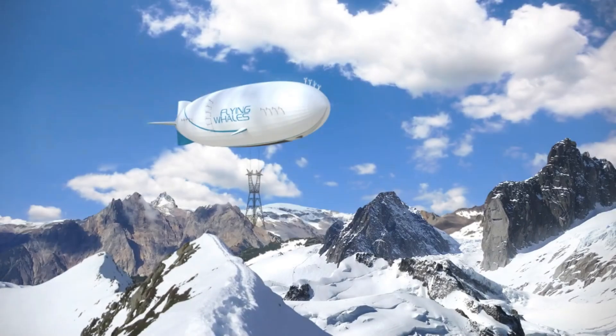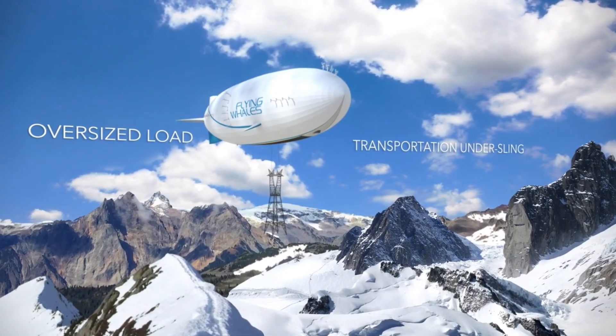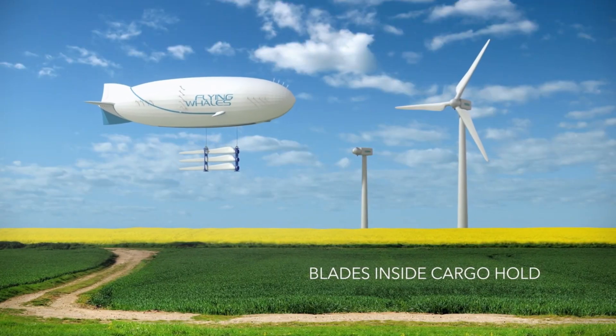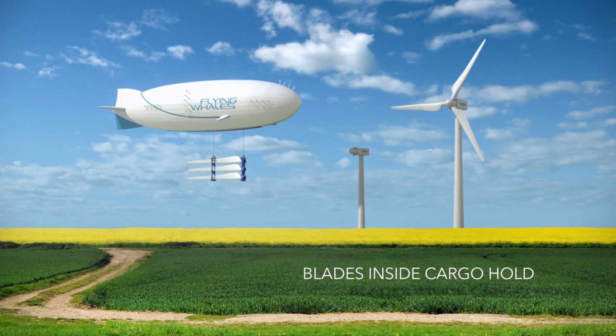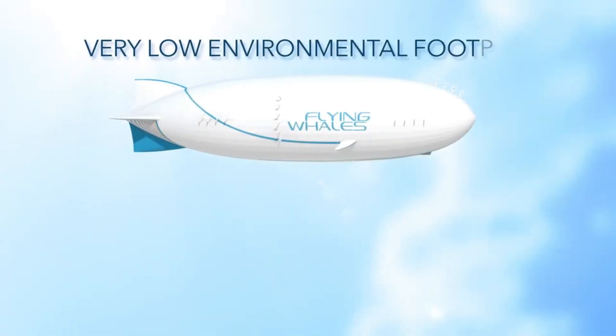Sustainability is more important than size to the LCA-60T. It intends to have a minimal effect by using hydrogen fuel cells for all-electric propulsion and reducing carbon dioxide emissions. Particularly for underserved, remote areas, it is a giant leap forward in the quest for sustainable transportation options.